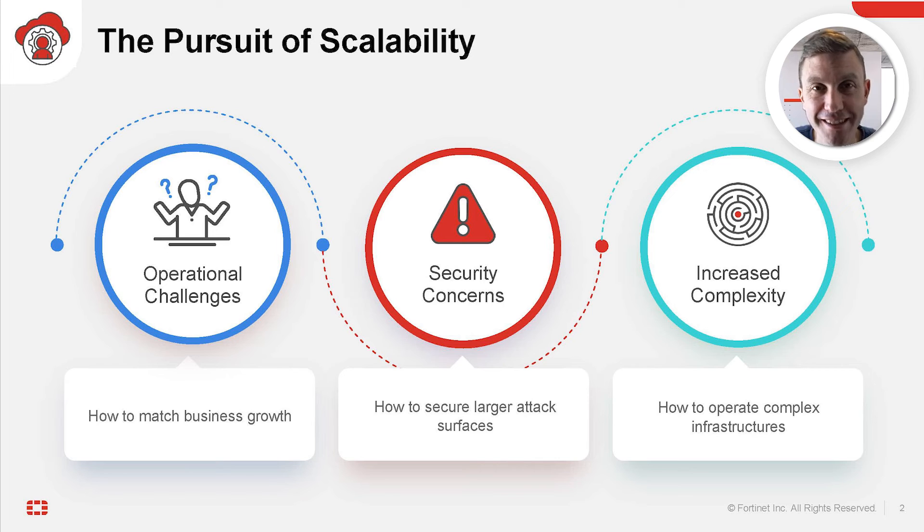Businesses of all sizes rely on flexible, agile, and cost-effective network operations centers to meet their changing market needs. But network operations are under pressure today — they are facing several challenges. From an operational standpoint, how can they find and retain skilled engineers? What processes and tools should they use? From a security standpoint, how can they secure larger attack surfaces? And in terms of complexity, how can they operate complex infrastructures? As more devices and services are added, the infrastructure perimeter keeps increasing, making it very challenging to maintain a consistent change management policy.